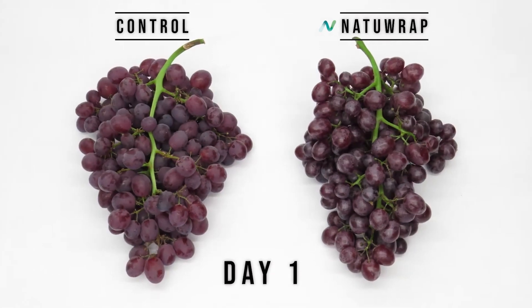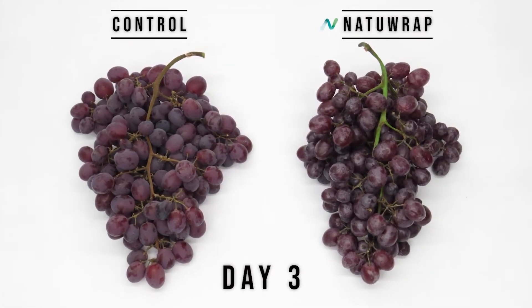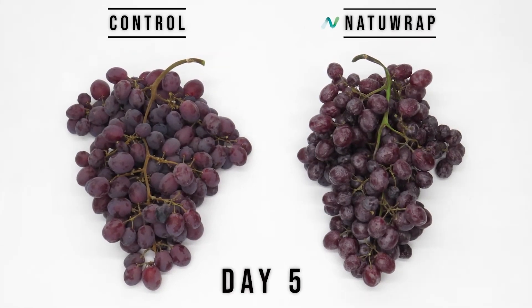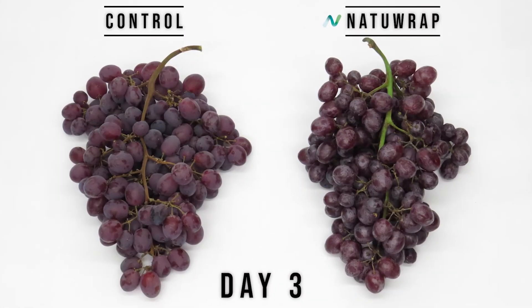The product is called NatuRap. It's FDA approved for human consumption. We're also organic designated by OMRI, which is the agency that designates what's okay for organic fruit.